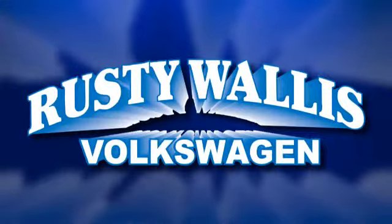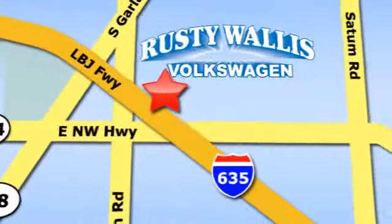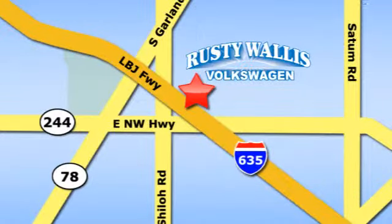Rusty Wallace Volkswagen is one of the premier Volkswagen dealerships in Texas. We're easy to find just off Northwest Highway at 12635 LBJ Freeway in Garland. Bye-bye.